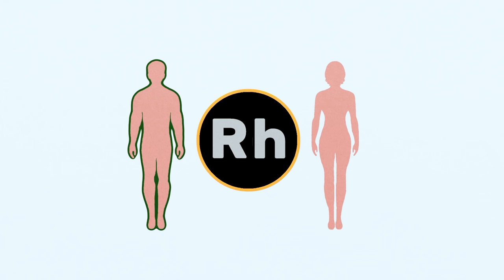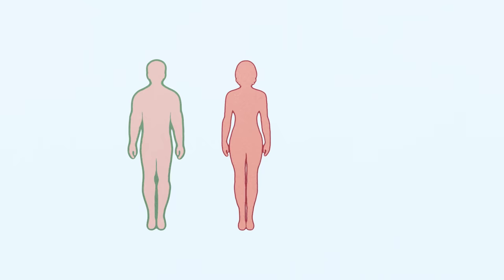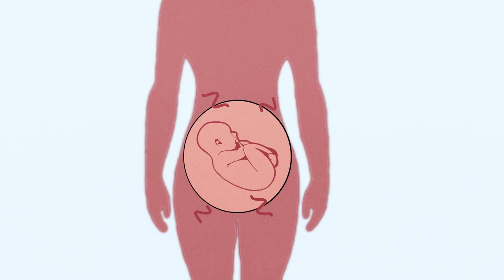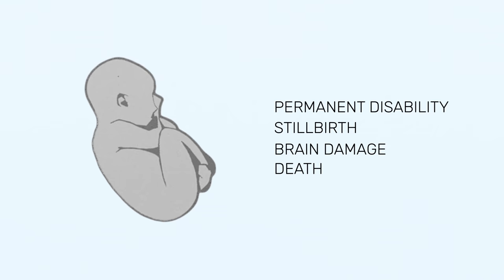These two blood groups are incompatible — if they mix, deadly reactions can occur. That's why it's dangerous when an Rh negative woman becomes pregnant with an Rh positive baby. If the baby's red blood cells get into the mother's bloodstream, her immune system will consider them foreign invaders and create antibodies to destroy them. These antibodies can also cross the placenta and attack the fetus, with terrible consequences like permanent brain damage and even death.